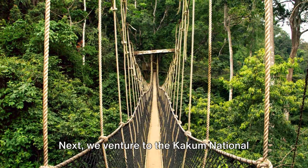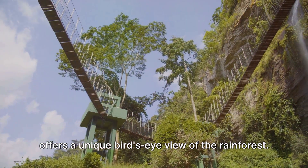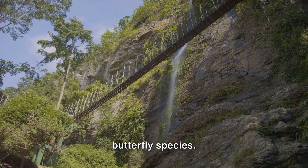Next, we venture to the Kakum National Park, renowned for its canopy walkway that offers a unique bird's-eye view of the rainforest. This park is a sanctuary for diverse wildlife, including a myriad of bird and butterfly species.